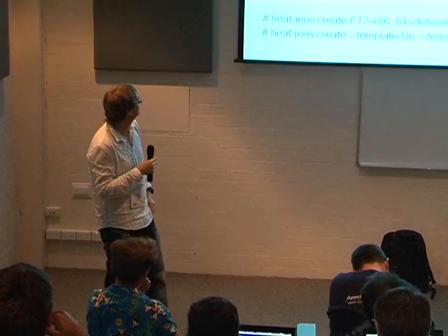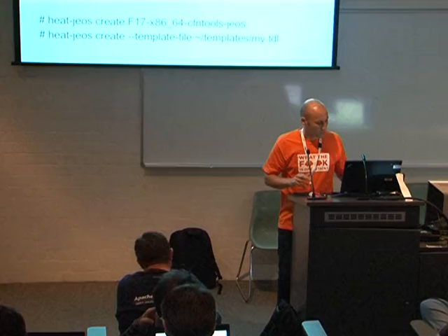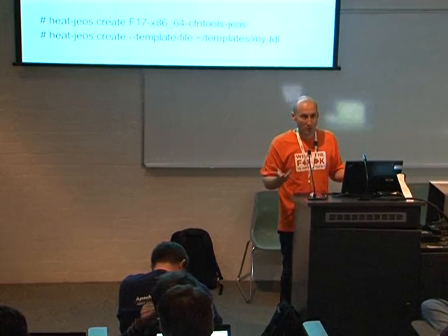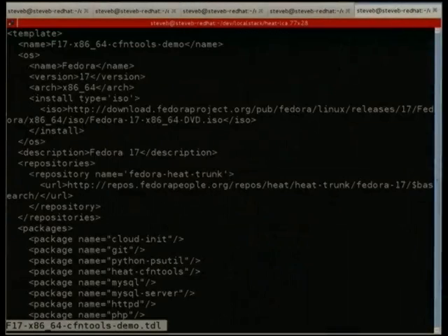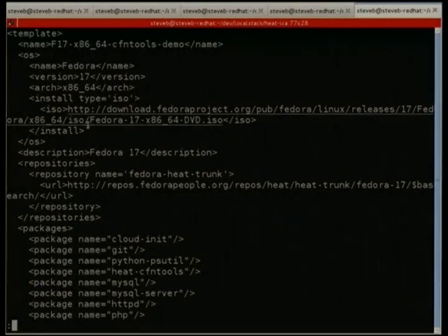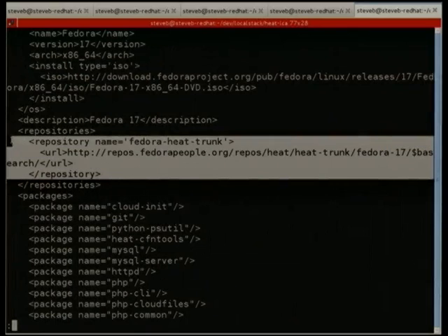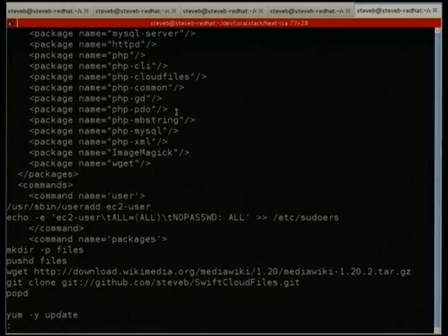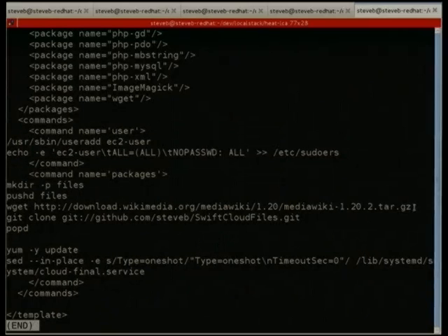I'm going to do a technical demo today, even though I was told it was a stupid idea and would go wrong. I wanted it to be completely offline without network issues. I created my own image using OZ — it's just an XML file that uses the Fedora install ISO, adds a repository to get the HEAT CFN tools RPM, specifies a list of packages, and after install runs arbitrary commands to create a user, grab extra files for the demo, and run yum update. It wraps up into a QCOW image that I can upload into Glance.